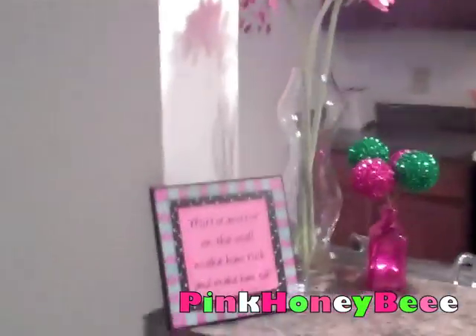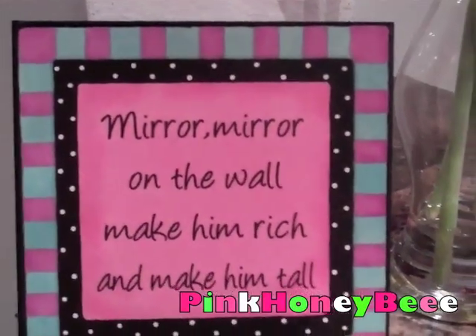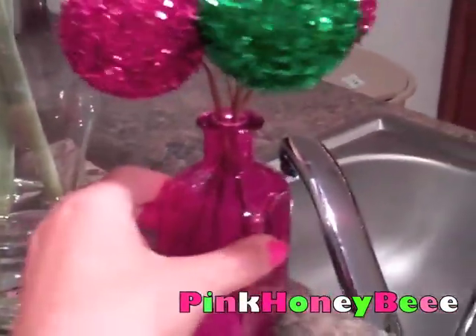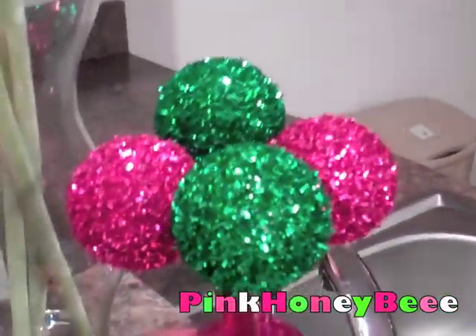You're in the part of my kitchen where you walk in — this is just our front door. I have this sign that says 'Mirror mirror on the wall, make him rich and make him tall' — that's the motto I live by. And then these are just some pretty flowers, and I put this together — this is just a little pink vase, and I put these little balls in there. They're actually from Christmas time, but because I love pink and green so much, I thought they match the kitchen perfectly. And a very clean counter.